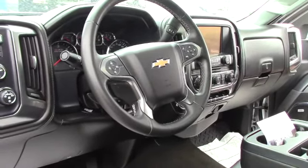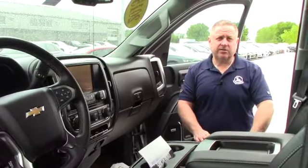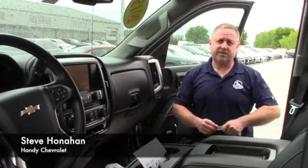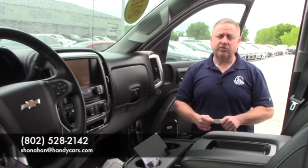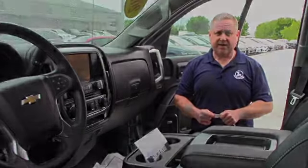So if you're interested in coming down and checking out this fine pre-owned — and it is a certified pre-owned, so it comes with an extended warranty — contact Steve Honahan at 802-528-2142, or online at shonahan@handycars.com. Thanks.